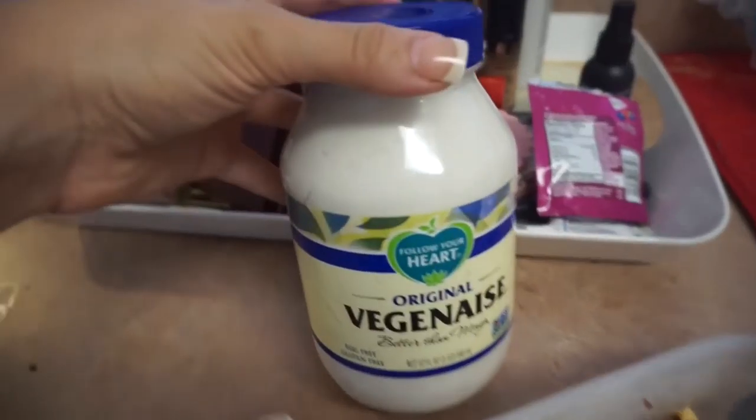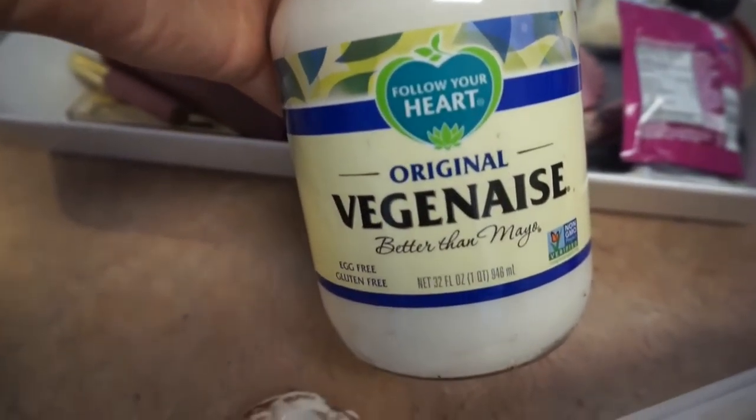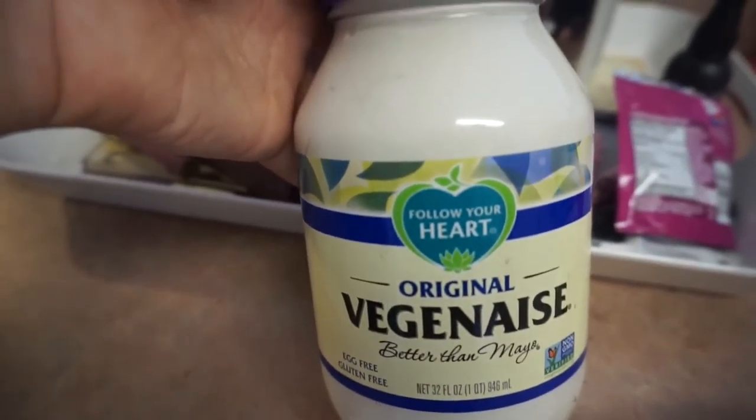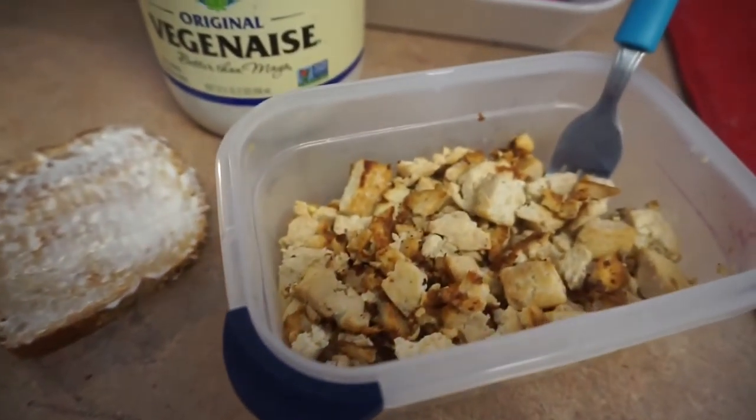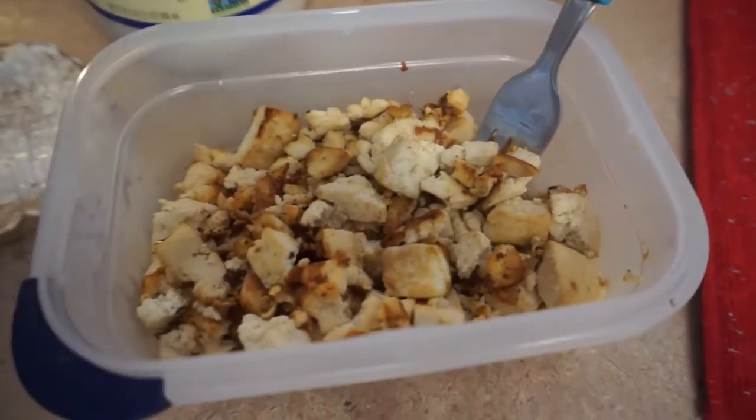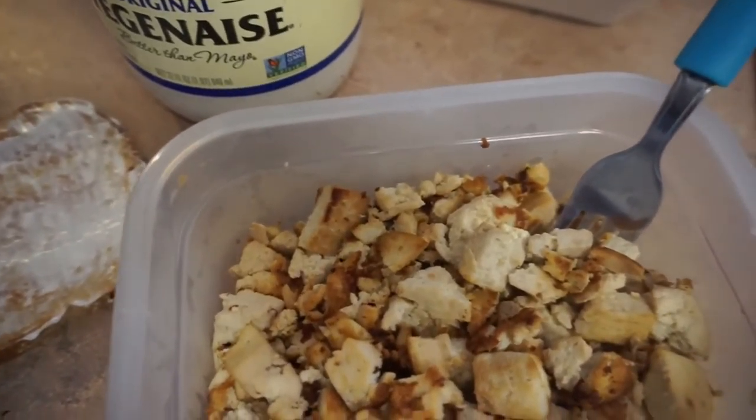Since I'm not having mayonnaise anymore, I went ahead and used some Veganese, which I love. If you guys have not tried Veganese, the hype is real — it's so good. I put it on some toast and had my tofu in a little meal prep container to portion out how much I was eating, and it was really really good.